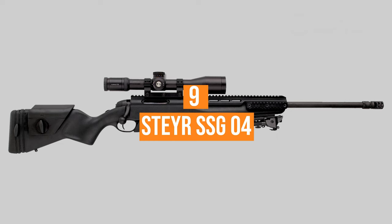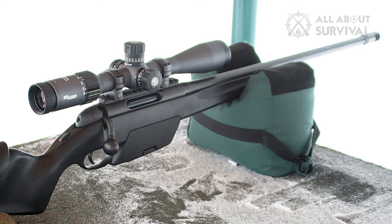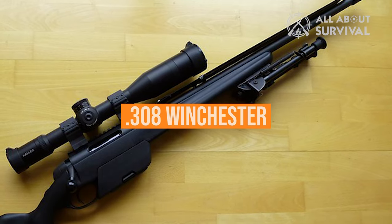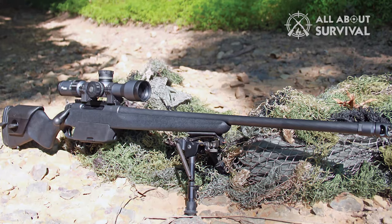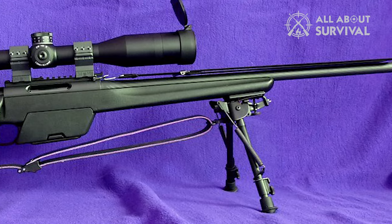Number 9: the Steyr SSG-04. The SSG-04 bolt-action rifle from Steyr Arms features a heavy cold hammer-forged barrel, available in .308 Winchester or .300 Winchester Magnum. The synthetic stock has an adjustable cheek riser and the length of pull is adjustable via butt plate inserts. The barrel and action both have a durable Mannix finish.